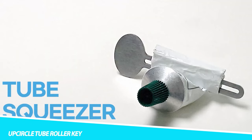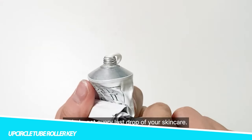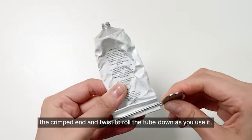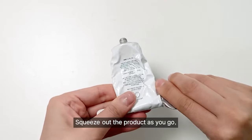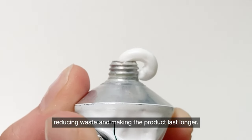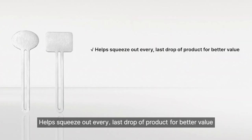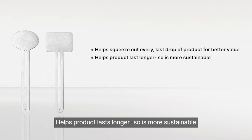Up Circle Tube Roller Key. If you hate waste and want to squeeze out every final ounce of toothpaste or moisturizer, this little bathroom gadget may be the handy piece of kit your bathroom is missing. It's multifunctional, so it should work well with a variety of products and brands. It's made from a metal alloy, so it's plastic-free, making it a durable item you can use again and again. Its neat size means you can take it on your travels. All you need to do is slide the key onto the top of your tube and roll it down.